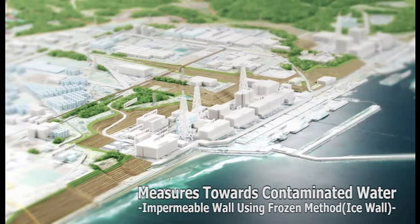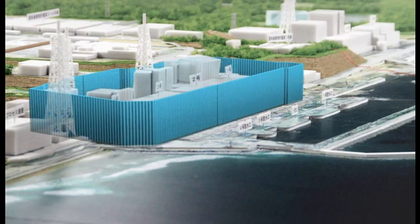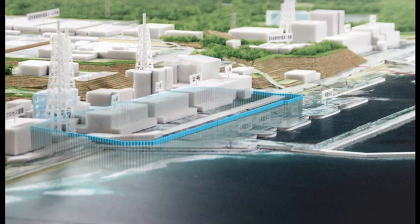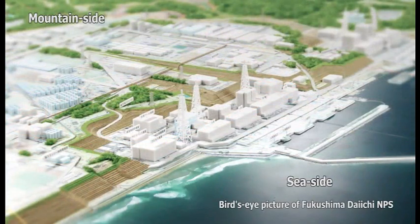To protect the environment, it is important to minimize the amount of water that enters the four damaged reactor buildings at Fukushima Daiichi. We are planning to create a frozen barrier around the perimeter of these buildings, forcing water to flow around them. Although we sometimes refer to this as an ice wall, it is really a barrier of frozen soil.